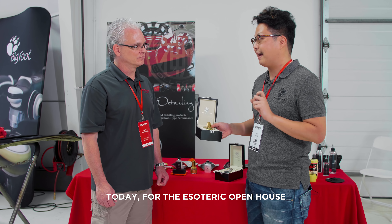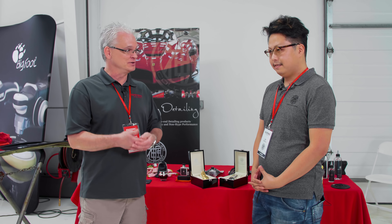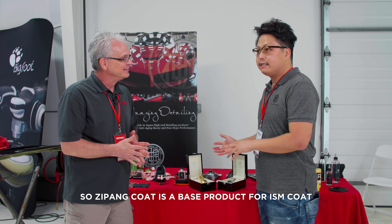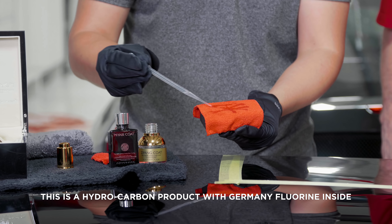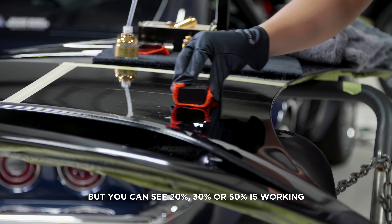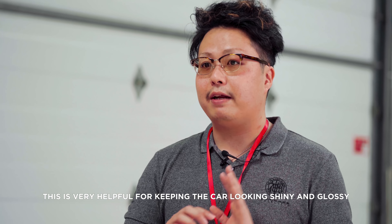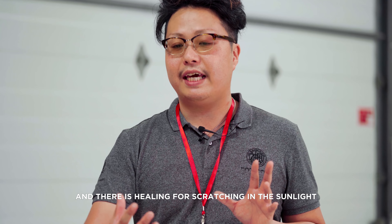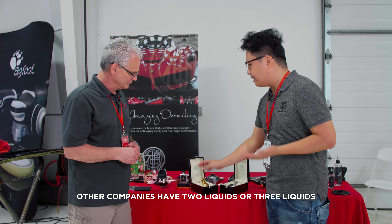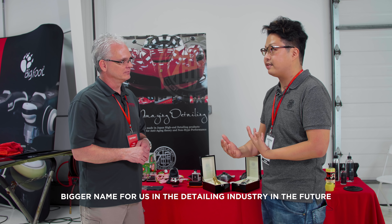Today, for the Esoteric open house, Esoteric is the very first company worldwide to receive Japan Coat, and Kai flew all the way from Japan to personally deliver it. Japan Coat is a base product from ISM Coat — a hydrocarbon product with German flooring inside. We are putting in a semi-self-healing function, not perfect self-healing, but you can see 20%, 30%, or 50% working for self-healing on a very thick paint surface, which is very helpful for keeping a very shiny and glossy look. It also helps the self-healing properties against scratches and heat from sunlight. This is also a one-liquid product, whereas competitors use two or three liquids.